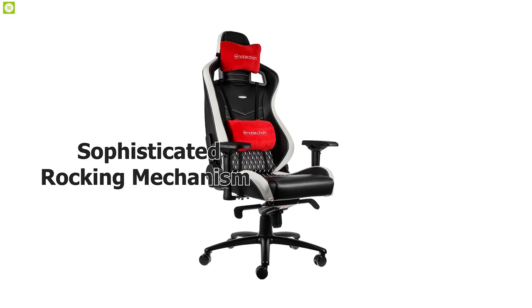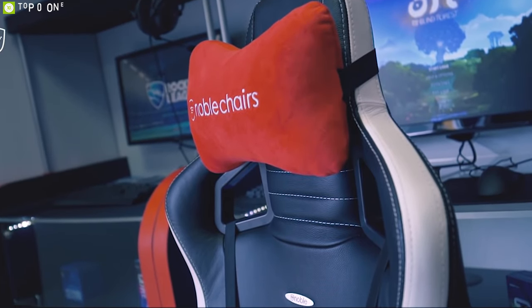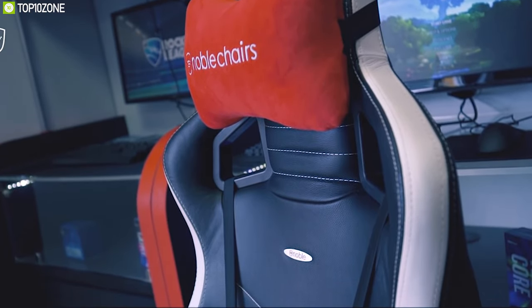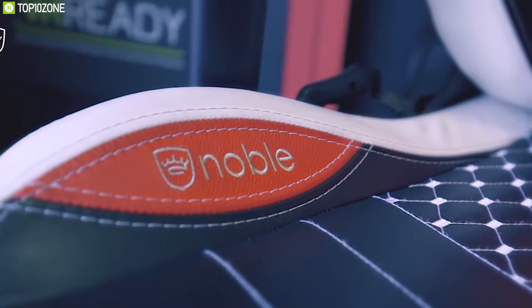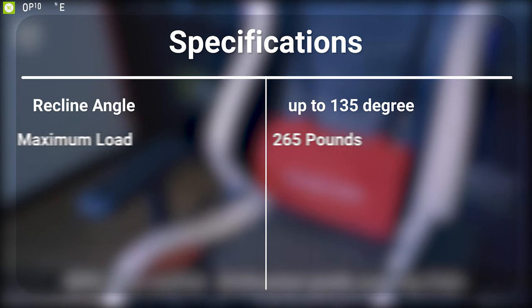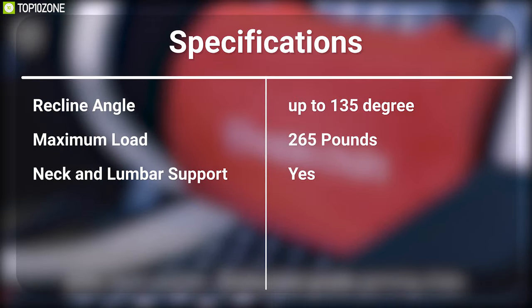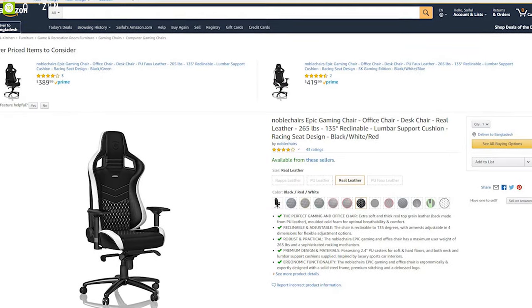This gaming chair comes with a solid steel frame which can handle a maximum payload of up to 265 pounds and features a sophisticated rocking mechanism for ultimate comfort and durability. Inspired by luxury sports car interiors, it comes with both neck and lumbar support cushions with premium stitches, and also features 2.4-inch PU casters for soft and hard floors. The Noblechairs Epic delivers comfort with performance and is available for purchase online.